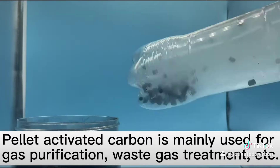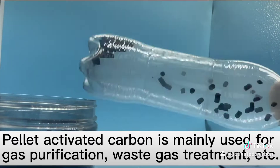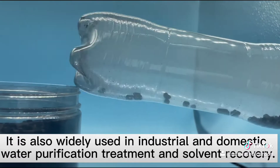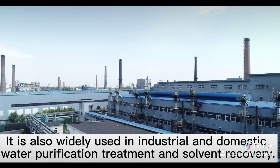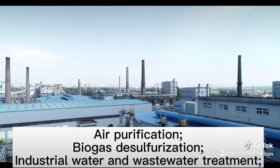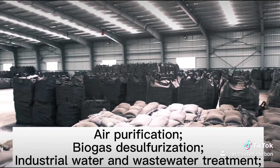Pellet activated carbon is mainly used for gas purification, waste gas treatment, etc. It is also widely used in industrial and domestic water purification treatment and solvent recovery, air purification, biogas desulfurization, industrial water and wastewater treatment.